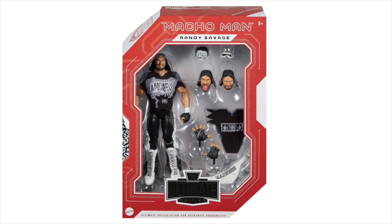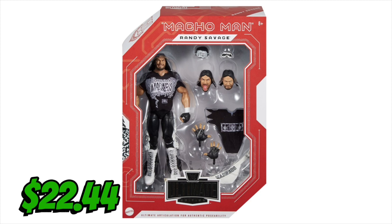Then Target.com put up the Legends exclusive Ultimate Macho Man Randy Savage, which I need. That came to $22.44 because I have a red card — I get 5% off, free shipping — and I had ten dollars and some odd cents in credits.